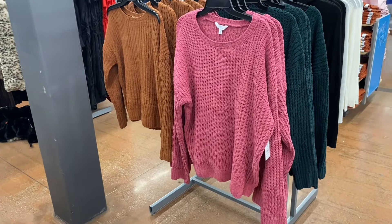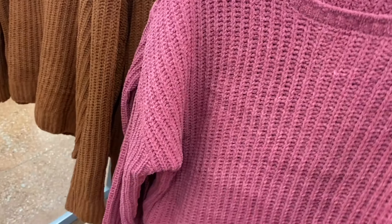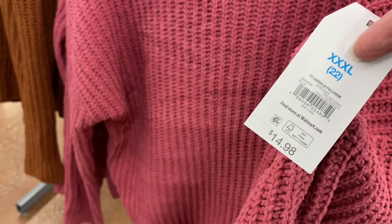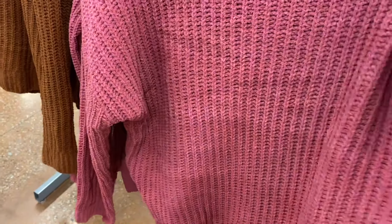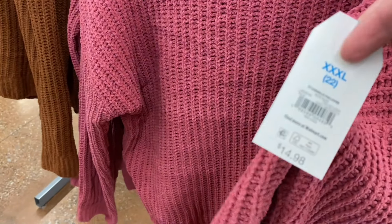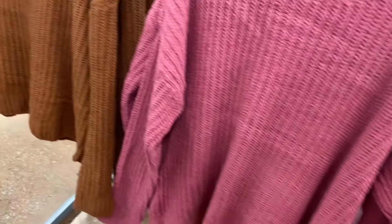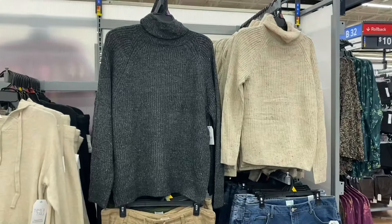They also have these — the black and white striped one is still available online but my store is sold out already. It's only been a few days and things go quick. It's a chanel pullover, $14.88, by Time and True — extra small through 3XL. It's ribbed and comes in plus size online. Also comes in green.